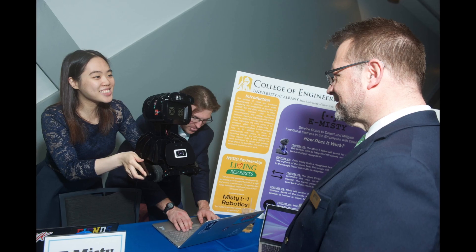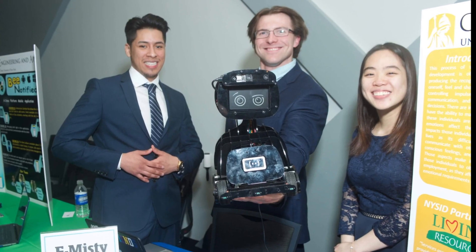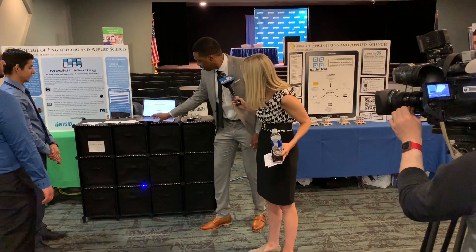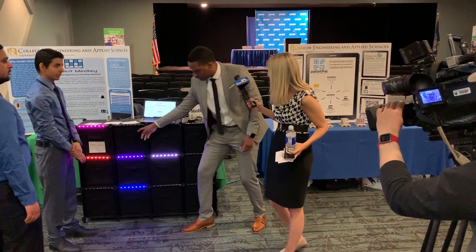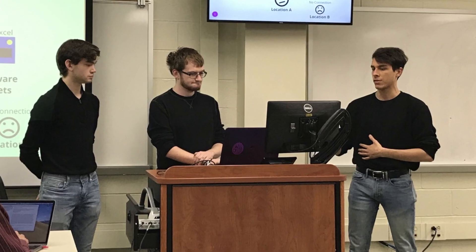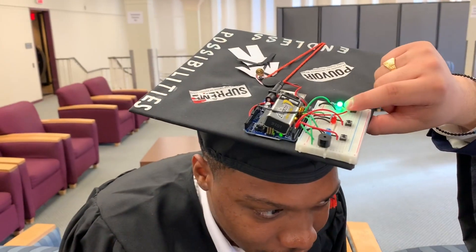In the last three semesters of our program, students engage in a three-semester-long capstone design experience. This is where students work in small teams on a real problem for a real stakeholder, going through the entire life cycle of a project — from defining requirements all the way through design, modeling, prototyping, and testing. And this is a transition from students' academic experience towards more of a real-world, industry-oriented mindset.